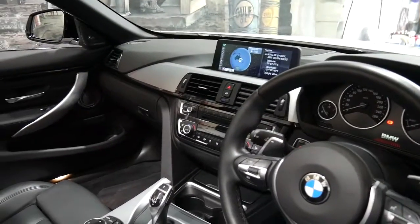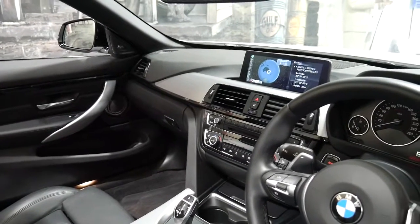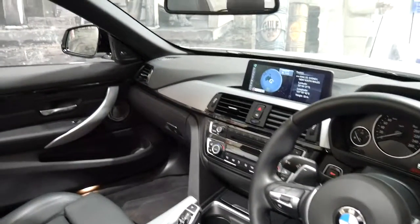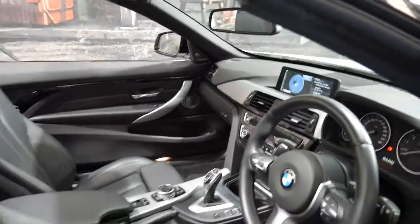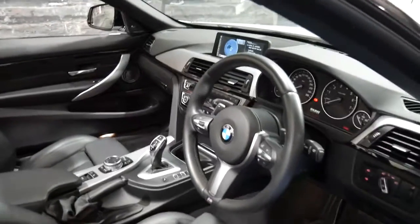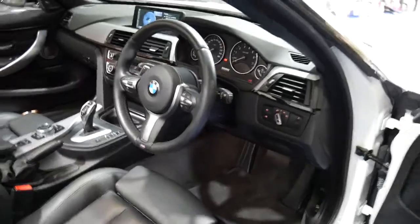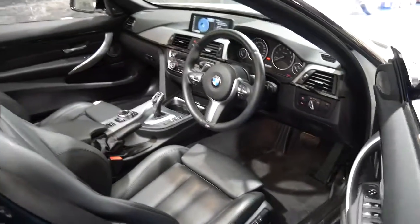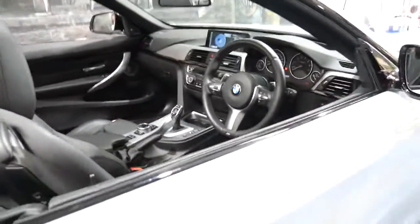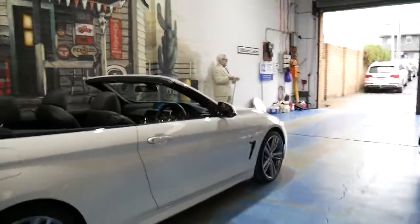It's only done 12,000 kilometres since new. It's got climate control, heated seats, obviously it's got an electric roof, and I think it is incredible value for money, especially considering what it cost to buy a brand new one. It's an M-Sport, with the much nicer M-Sport wheels. It's white in colour with black leather interior.